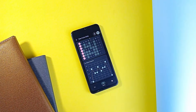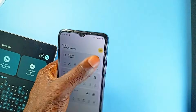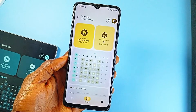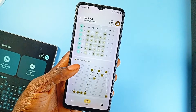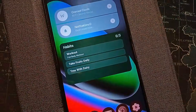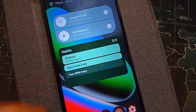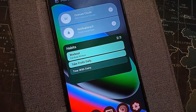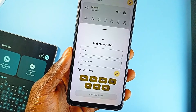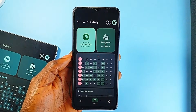For habits, the application includes a tracker that supports scheduled reminders, which is key to staying consistent. But instead of stopping at simple streaks or counters, the app introduces a habit map — a visual breakdown of your progress over time, letting you actually see how your habits are shaping up day by day. There are also home screen widgets making it easy to check off tasks or monitor habits without opening the app. Everything is wrapped in a Material 3 UI with clean lines, smooth transitions, and system-level consistency across devices.